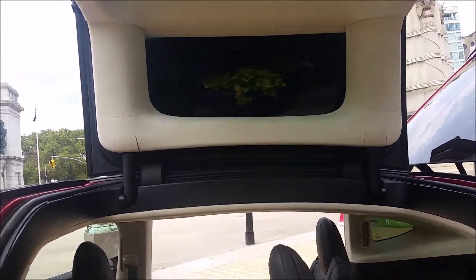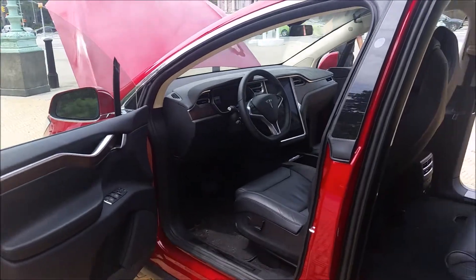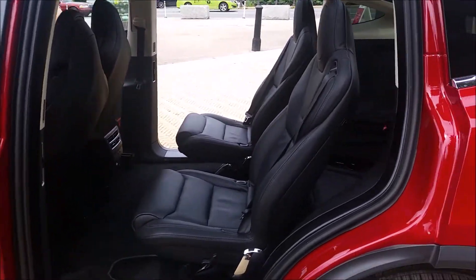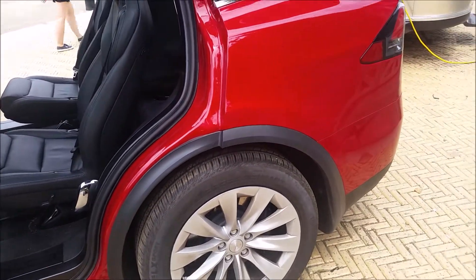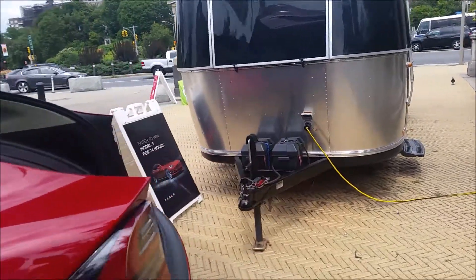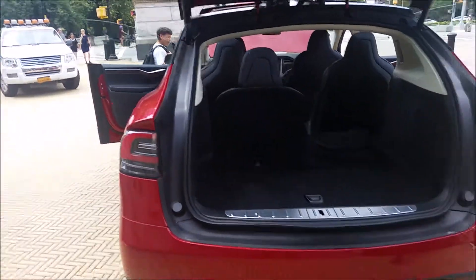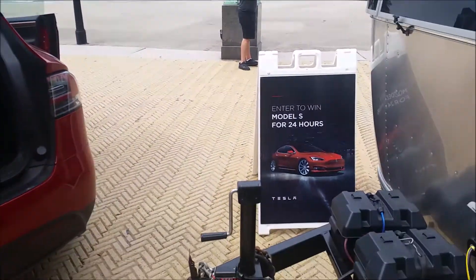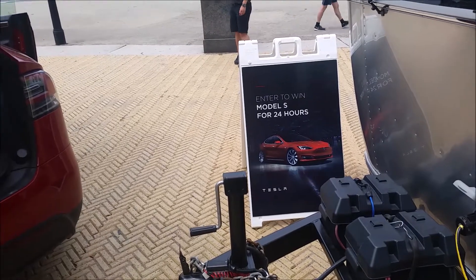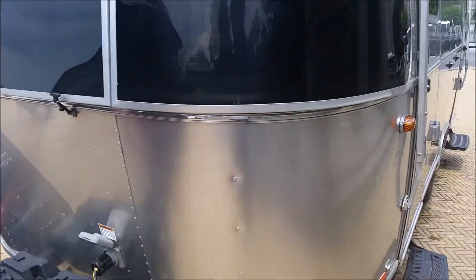Tesla does these pop-up events every now and then throughout New York and throughout the state. They had one in Manhattan and they're having another one at 125th Street in a couple of weeks, where they come out and bring the car. People get to look at it, enjoy it, test it out, get some information. And you can enter to win a 24-hour test drive of a Tesla — might be a Model S, might be a Model X, they didn't say.